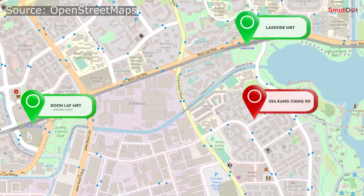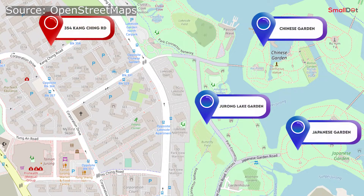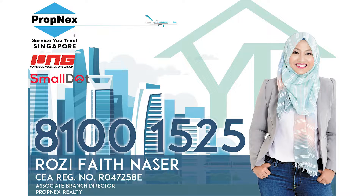We are actually quite near to Boon Lay MRT where there are malls, but we are nearer to Lakeside MRT, which is within walking distance. We also have Chinese Garden, Jurong Lake Garden, as well as the Japanese Garden within walking distance. So if you are keen to view this house, please contact me.